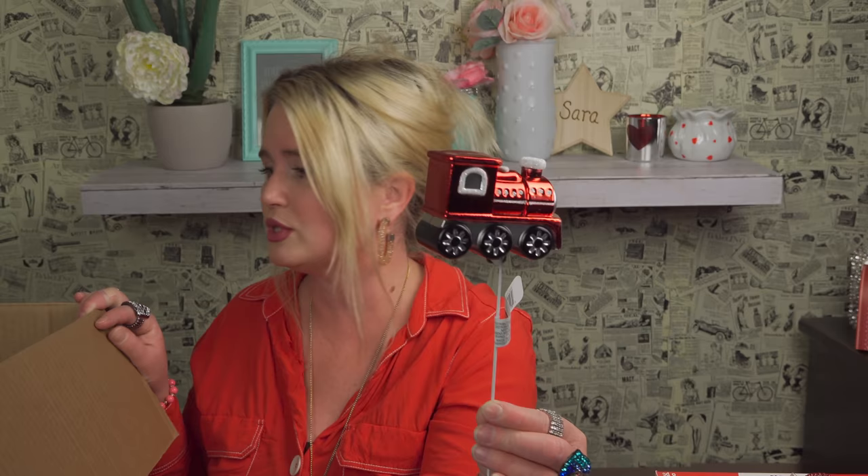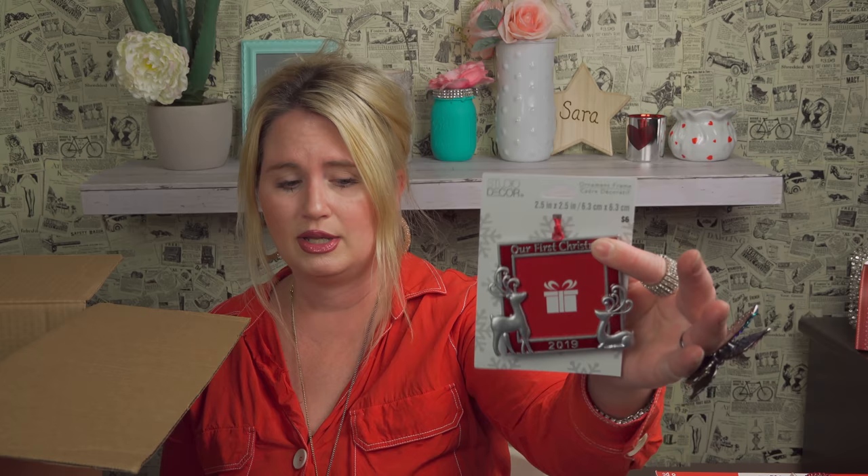I got another little choo-choo train — this was six dollars. I could put it in Roman's room for his Christmas tree. What is this? 'Our First Christmas 2019.' I know someone who got a kitten in 2019, so I could put our kitten's name in there for his first Christmas. I'm a huge animal lover, so I think it'll be cute.